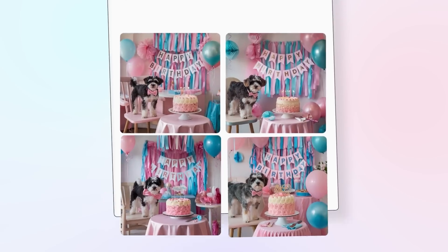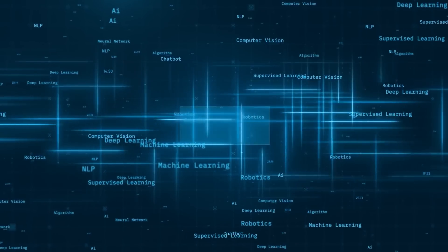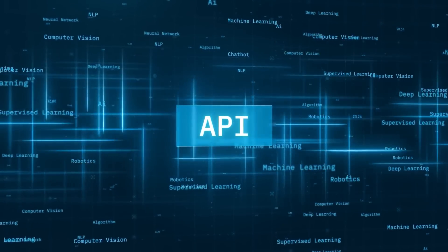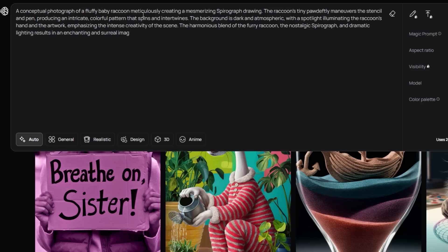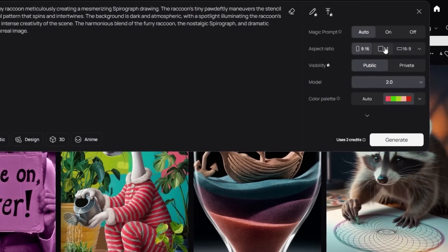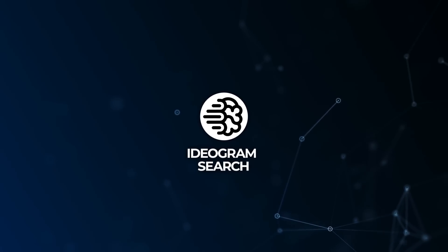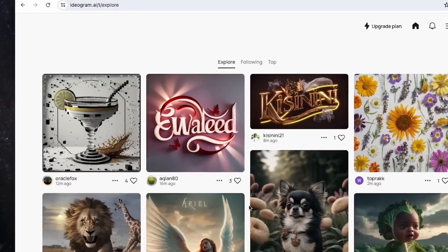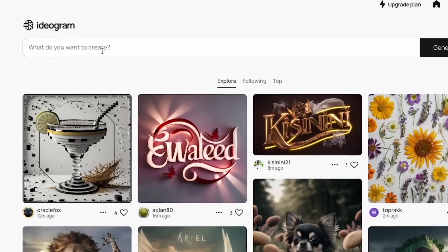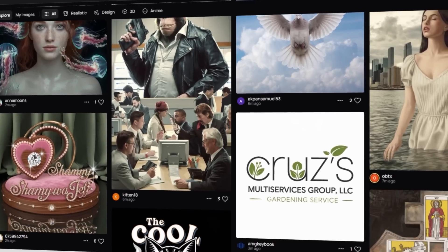They've also released a brand new iOS app, with an Android app coming soon. They've launched a beta version of their API, which means you can now build with Ideagram 2.0's tech, bringing high-quality image generation into whatever project you're working on — and their API pricing is super competitive. They've also introduced Ideagram Search, which lets you browse through over a billion images users have generated with Ideagram over the past year, giving you an entire library to spark new ideas.